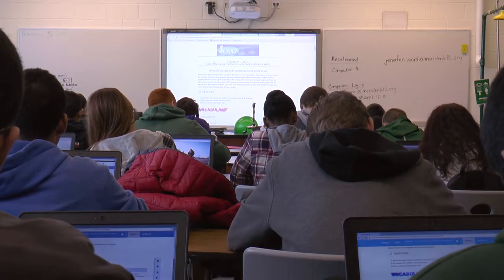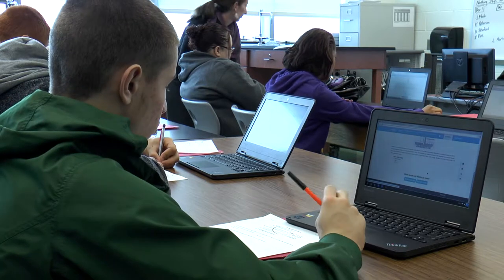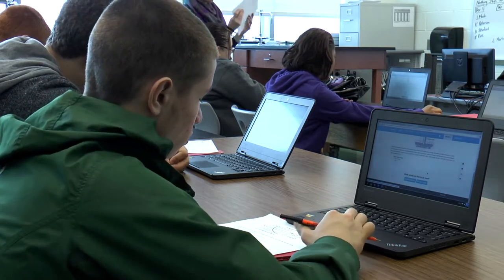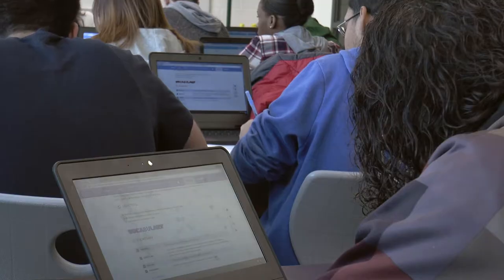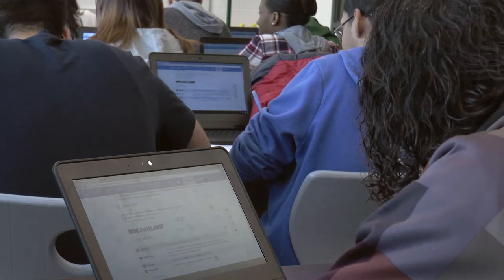I've been using Odysseyware for the past year and a half. We use it as our digital textbook — it's our number one resource for information that students look for. It works out very well because it's easily accessible no matter where they are. They don't have to drag a textbook with them, and they use it pretty much daily, anytime we're looking for new information, in conjunction with any other websites and resources we've found online.